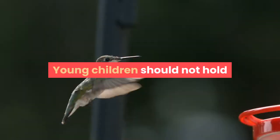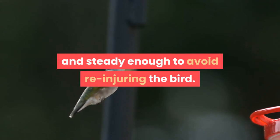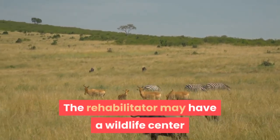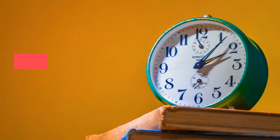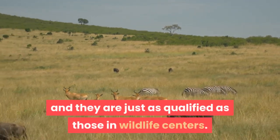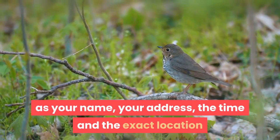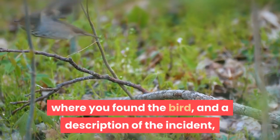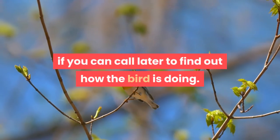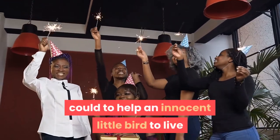The bird will need quiet, but soft music at low volume is fine. Carry and place the box gently in the car. Young children should not hold or sit next to the box — they are not able to keep it level and steady enough to avoid re-injuring the bird. The rehabilitator may have a wildlife center or may work out of their home; don't be alarmed by the latter, as many home rehabilitators are just as qualified. Be prepared to provide your name, address, the time and exact location where you found the bird, and a description of the incident. Once you've turned the bird over to the rehabilitator, congratulate yourself on doing the best you could to help an innocent little bird live and be released back to the wild.